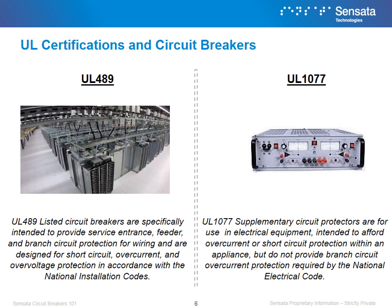UL certifications are another important aspect of selecting the proper circuit breaker. Depending on what type of application or equipment a circuit breaker is protecting, it will require different UL certifications. UL 489 listed circuit breakers are specifically intended to provide service entrance, feeder, and branch circuit protection for wiring, and are designed for short circuit, overcurrent, and overvoltage protection in accordance with the national installation codes. In other words, UL 489 circuit breakers can protect applications that serve as multiple pieces of equipment.